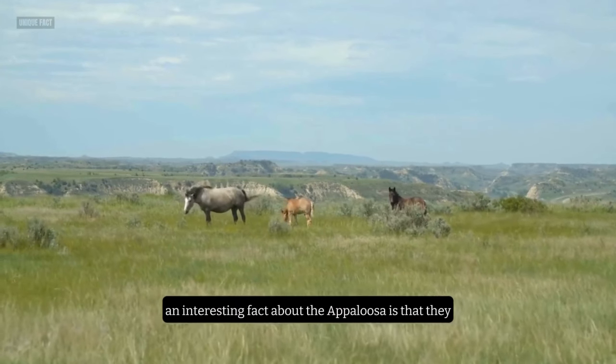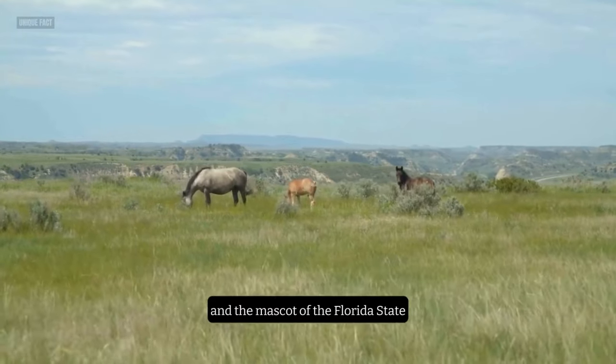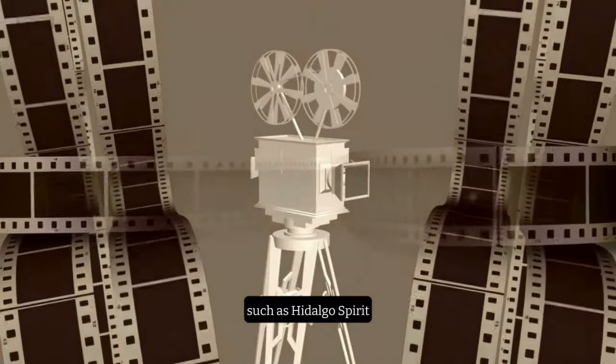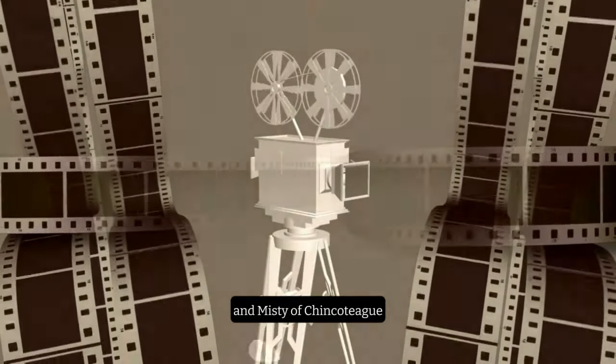An interesting fact about the Appaloosa is that they are the official state horse of Idaho and the mascot of the Florida State University Seminoles. They are also featured in many movies and books, such as Hidalgo, Spirit: Stallion of the Cimarron, and Misty of Chincoteague.